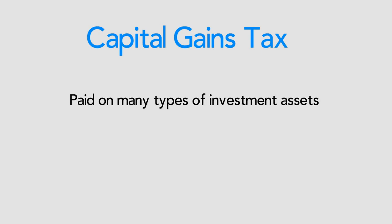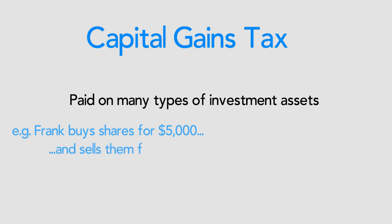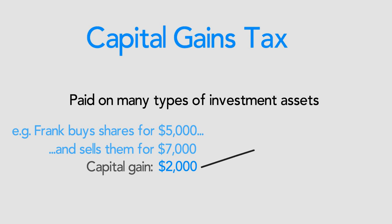Another type of tax many people have is capital gains tax. Capital gains tax is paid on long-term investments or assets which are sold at a profit. For example, Frank buys some shares for $5,000 and sells them for $7,000 in two months, making a $2,000 capital gain. This $2,000 gain is added to his yearly tax bill.